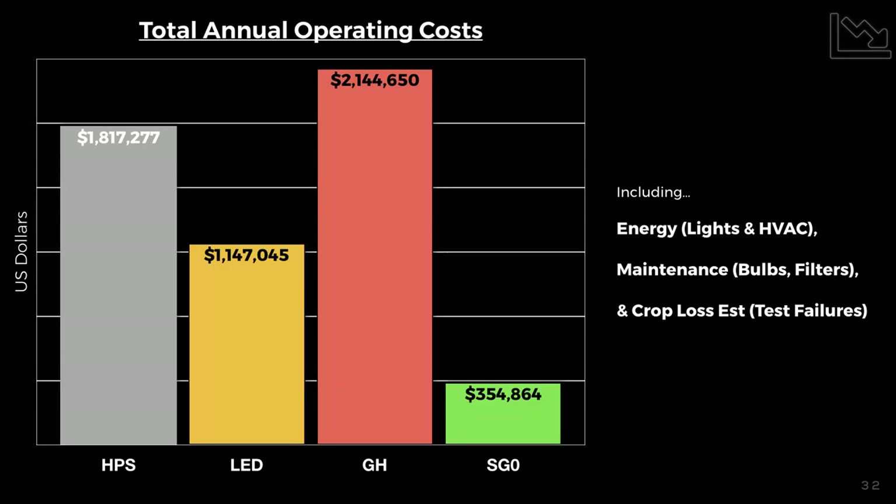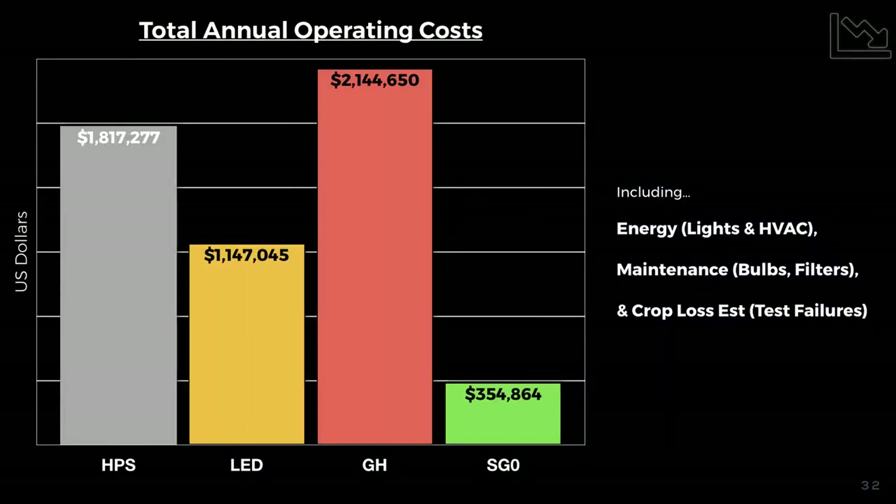This graph speaks to quality control and operating costs. It includes light electrical costs, HVAC and climate control, maintenance such as bulb replacements and HVAC filters, and crop loss costs. On a 10,000 square foot facility using HPS and HID we're looking at about $1.8 million. Bulb replacement happens regularly — we're looking at a hundred thousand dollars or more per year. What I've recently begun to understand is that as HPS bulbs are used and degrade, the spectral output of those bulbs changes, so people are now changing them every harvest, every six months.